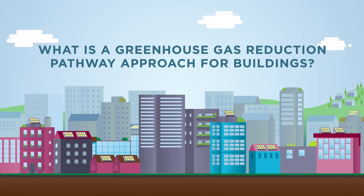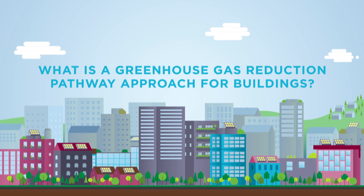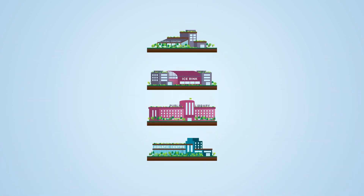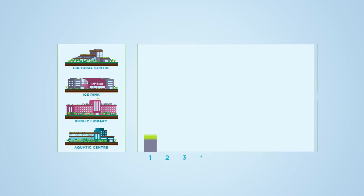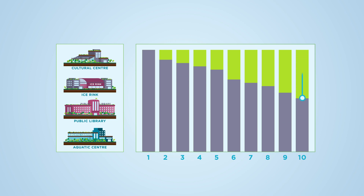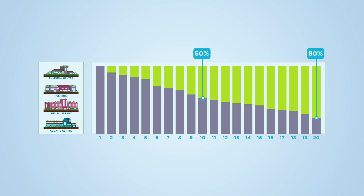What is a greenhouse gas reduction pathway approach for buildings? It involves a sequence of measures that allow buildings — in this case, local recreational and cultural facilities — to achieve a 50% reduction in greenhouse gas emissions within the first 10 years, and an 80% reduction within 20 years.